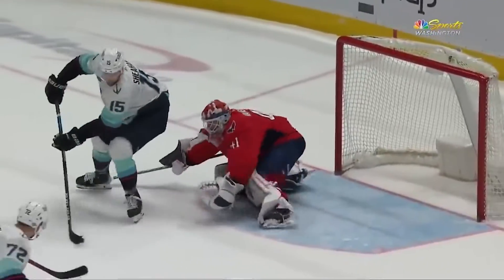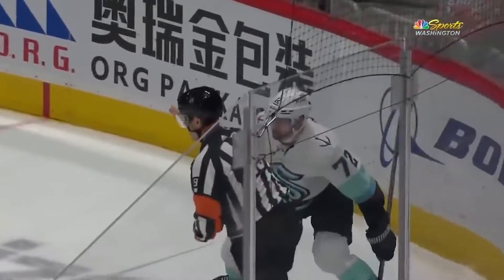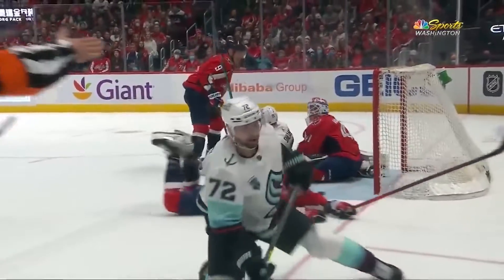Starts with a wrist shot, Oleksiak down low, little stump attempt, and it goes right out to the stick. The forward Dodds going, nice play by Sheehan getting that.